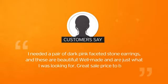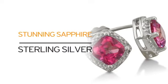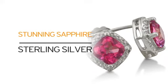And you get a 5-star rated piece that comes recommended by other shoppers. Just look at it! Solid sterling silver combined with stunning sapphire. What more can you ask for?